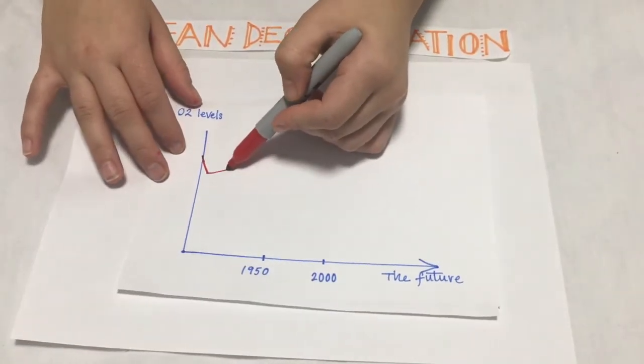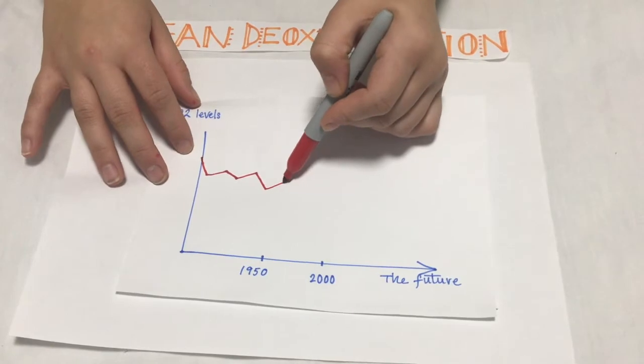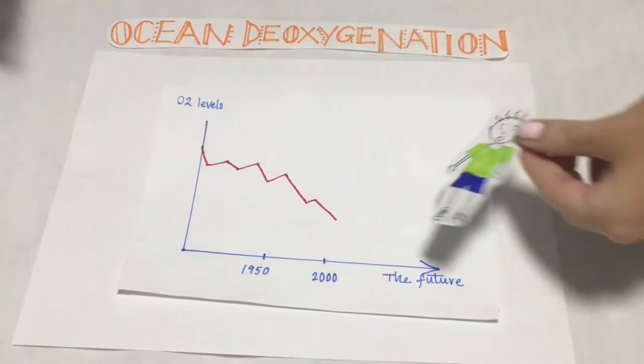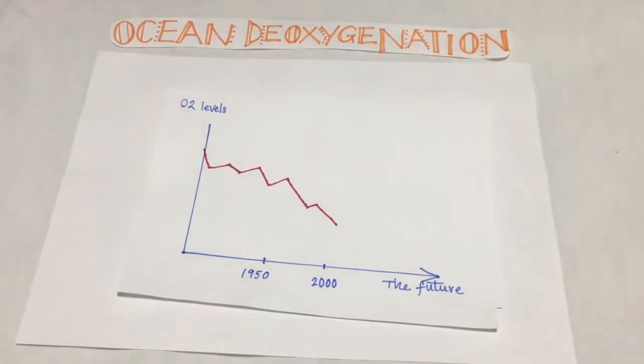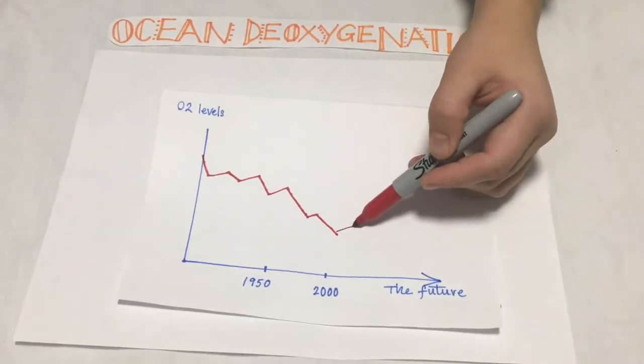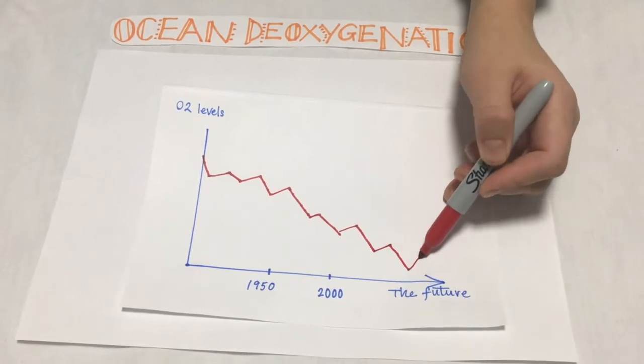The decrease seen over the past half century has been only 2%. This doesn't sound like much, but even the smallest of differences can have a huge impact on marine organisms.